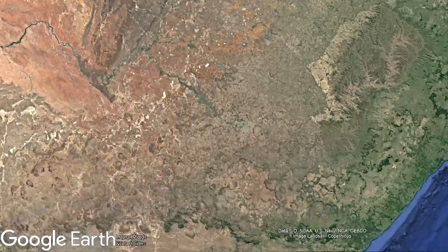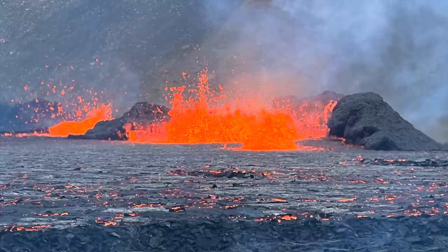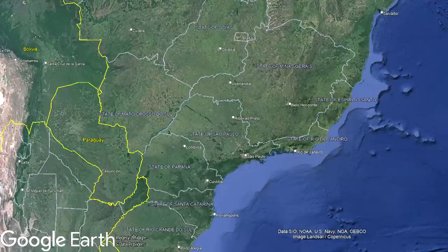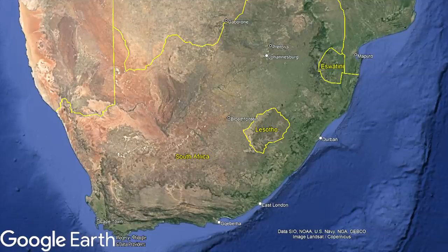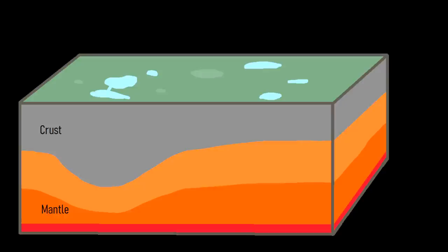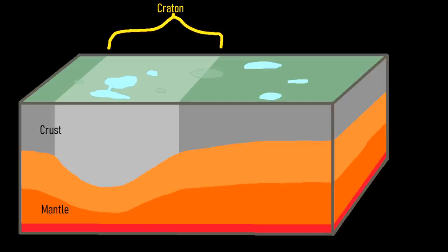When looking at known kimberlite deposits, you might notice something strange. They largely occur in areas of the world that have not produced any recent volcanic activity, in locations such as Brazil, eastern Canada, and most famously South Africa. This is not merely a coincidence, but rather a feature of kimberlite eruptions — they generally only occur in highly stable segments of the earth's crust known as cratons, which have uniformly old basement rock typically more than 600 million years old.